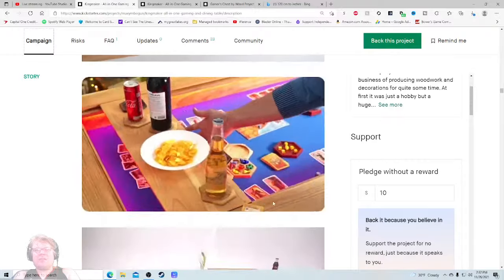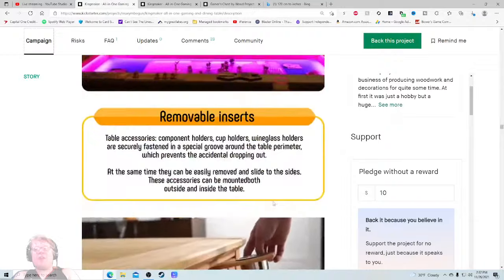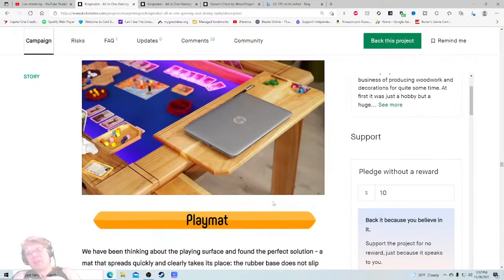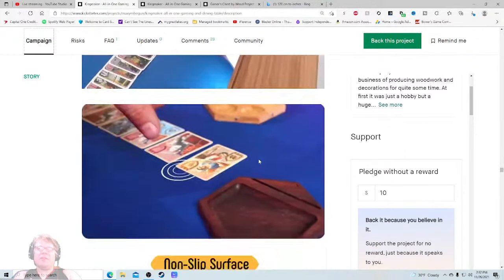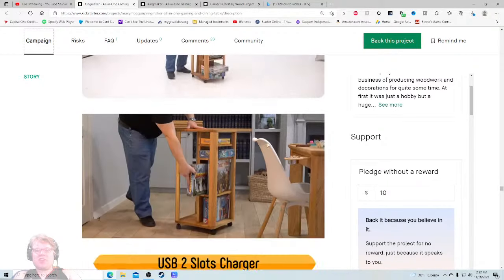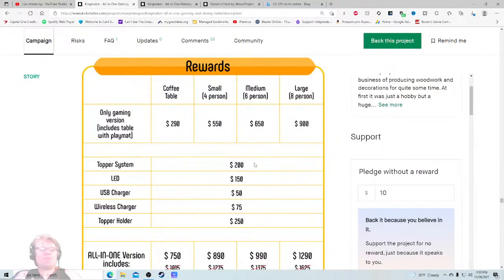I'm just trying to do my job here, scrolling through all of this — and once again, it's all just ripped straight from the video, all regurgitated from the video for the most part. Except for this stuff — this is where I actually get some really good stuff that should have been in the video but isn't. Looking at rewards: I have a large table, I'd want that. At $900 plus everything besides wireless charging, I'm looking at $1,100 to $1,400 total, maybe $1,650 with the topper holder.